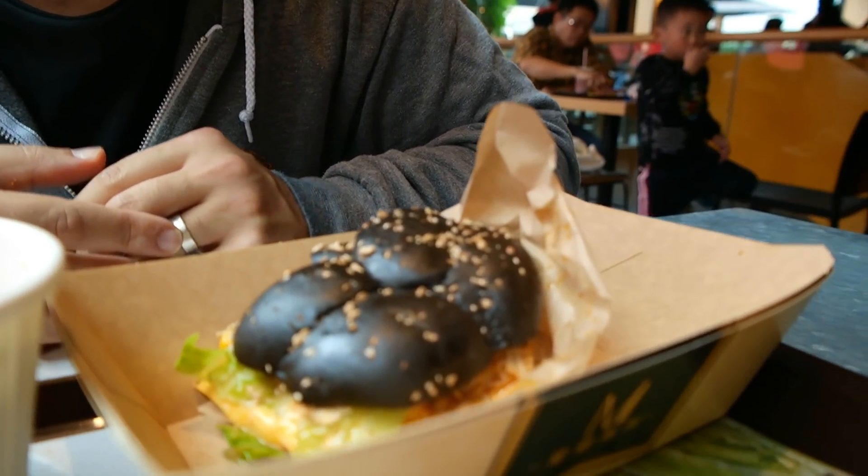The black burger is basically a grilled chicken burger with cheese, lettuce, and like a chili mayonnaise. I don't know why the bun is black, but it's okay.